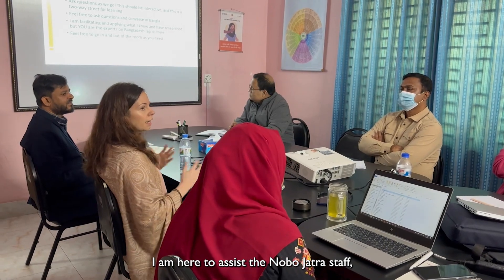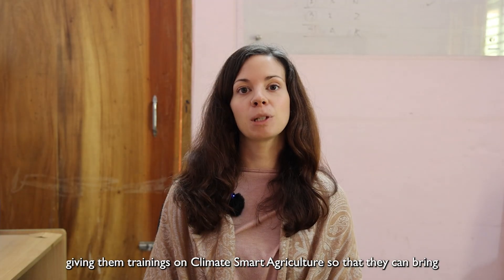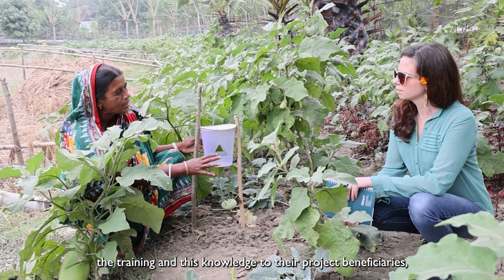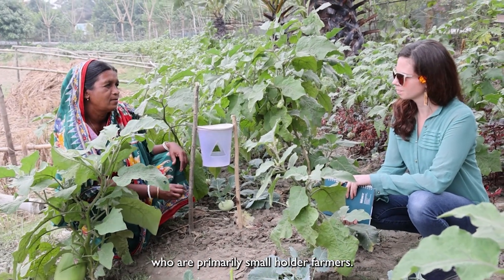I am here to assist the Nobo Jatra staff, giving them trainings on climate smart agriculture so that they can bring the training and this knowledge to their project beneficiaries, who are primarily smallholder farmers.